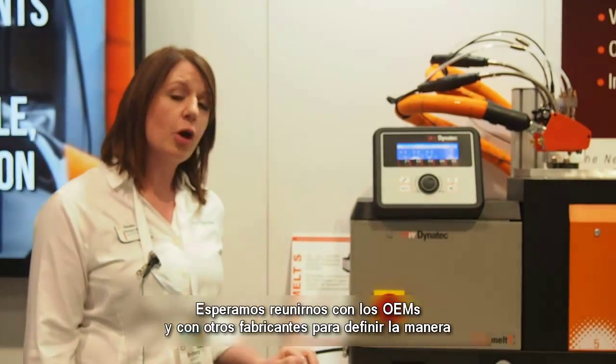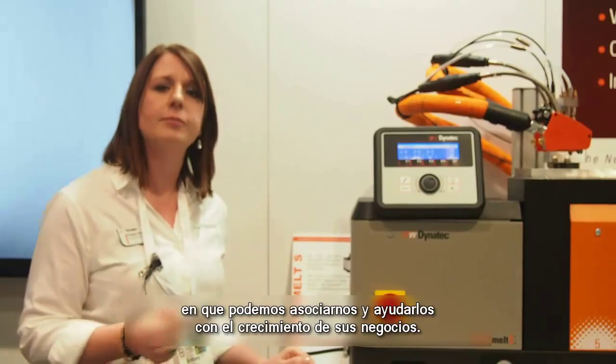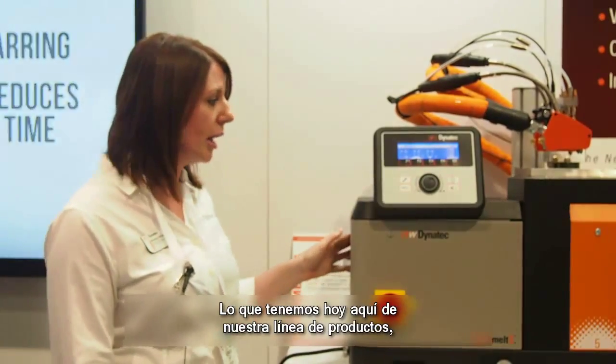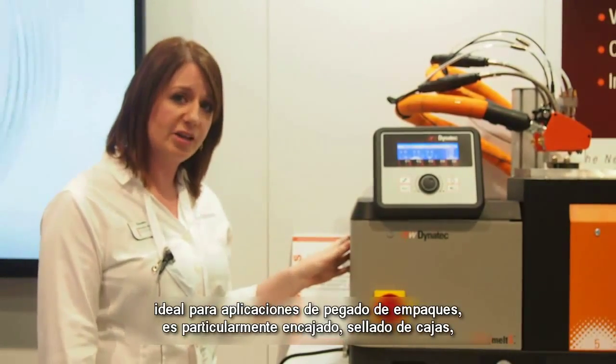We look forward to meeting with OEMs and manufacturers alike to help determine how we can partner with them to help them grow their business. So what we have is a sampling of our product line here today, ideal for Hot Melt Adhesive Applications and packaging.